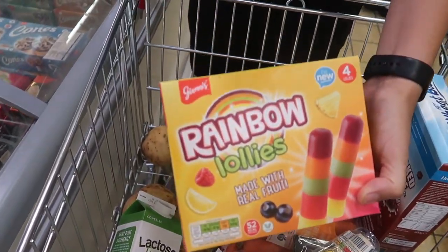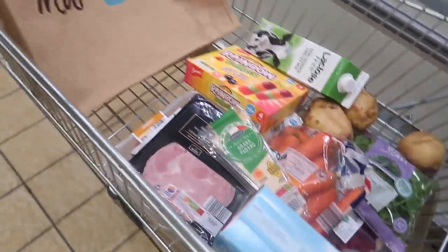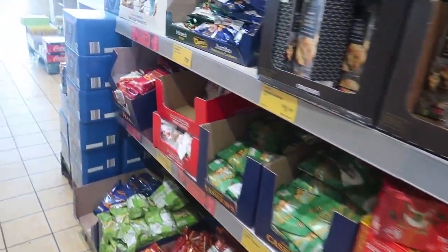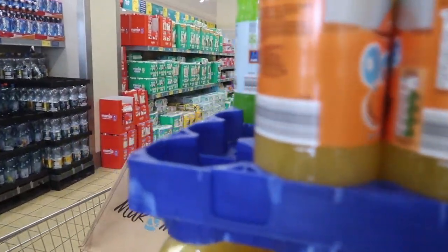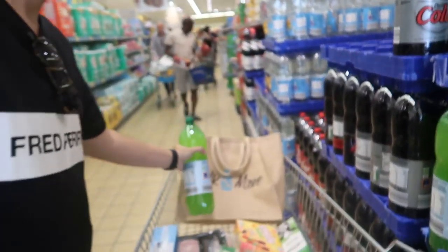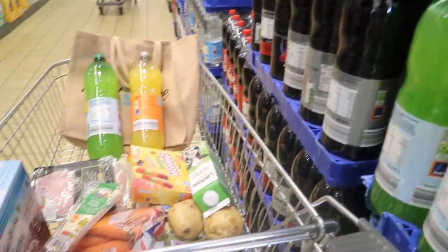Mark's buying himself some rainbow lollies — they look suspiciously like fruit pastel lollies, though he says they look totally different. We've got plenty of gluten-free crisps here, just like in Lidl if you watched my last video, but we don't need any crisps today. What Mark loves is orange pop and tropical pop — he always calls it pop, so I've started calling it pop. It's just fizzy drinks.